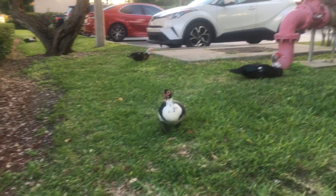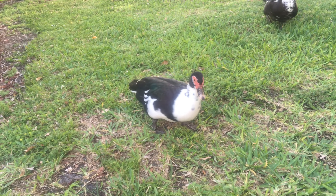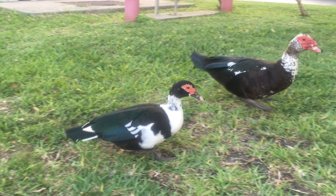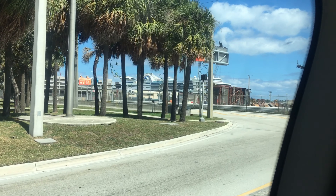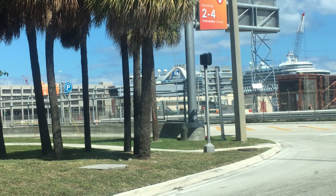Port Everglades is one of the busiest cruise ports in the world, and if you're like me, you like to fly in a day or two before your cruise. Now get ready to take notes, because I think I've found the perfect place to stay before you sail on your vacation. I want to make it clear that I'm not being compensated at all for what I'm about to say — no money, no free rooms, no perks, no nothing. In fact, the hotel doesn't even know that I'm doing this video. I just want to share this information with you because I want you to be as happy as we were.